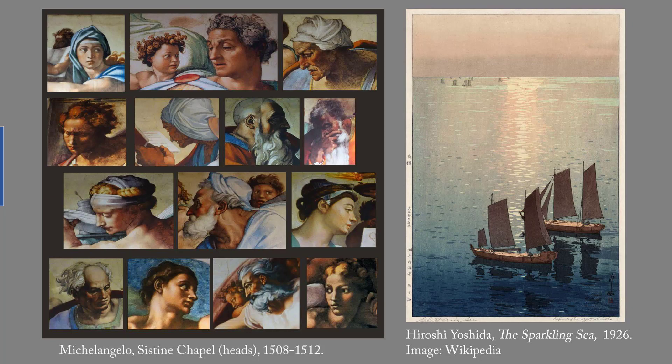People often talk with awe about Michelangelo's muscular bodies, but I was most impressed by the variety of ages and expressions on the faces. This is a collage of the photos that I took of the photos that someone else took.